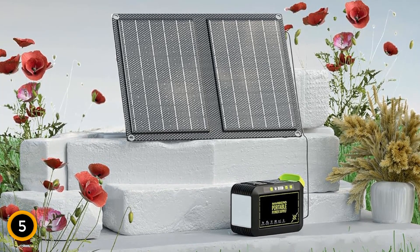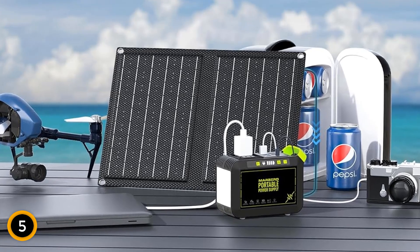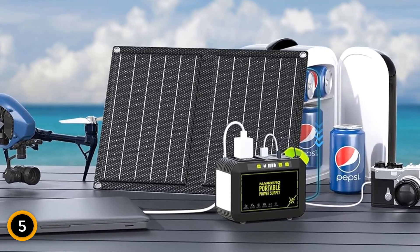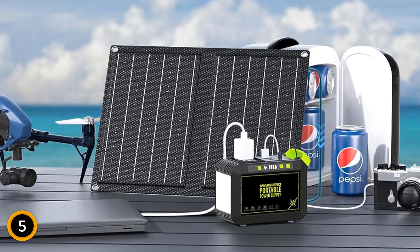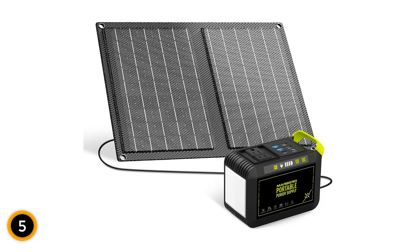Solar powered and capable of being charged through AC, this generator emphasizes sustainability by harnessing free solar energy, which is crucial during extended periods outdoors or in emergency situations where traditional power sources are unavailable. The Marbero power station provides uninterrupted, clean energy, making it an essential companion for both adventurous and eco-conscious users.